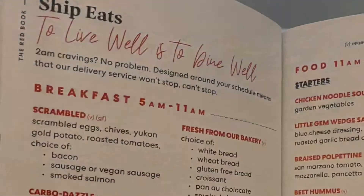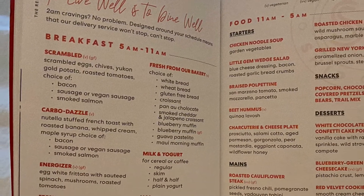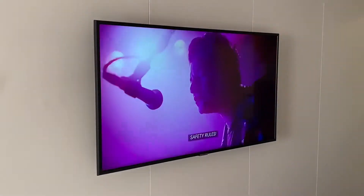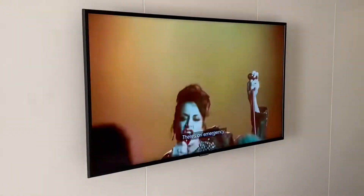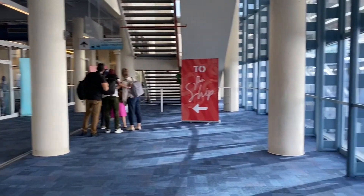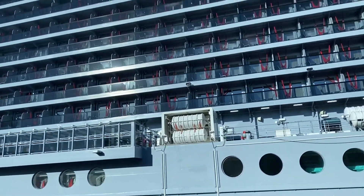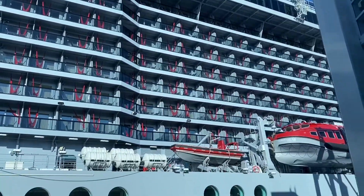Room service and laundry are available in every room, as well as complimentary filtered water. Before we set sail, everyone has to participate in the muster drill, but yet again Virgin is totally changing it up with this Rockstar safety video. If you want to see more of the ship, check out my tour of the Scarlet Lady right here on my channel — you'll also find more videos about the food and everything else on my cruise.